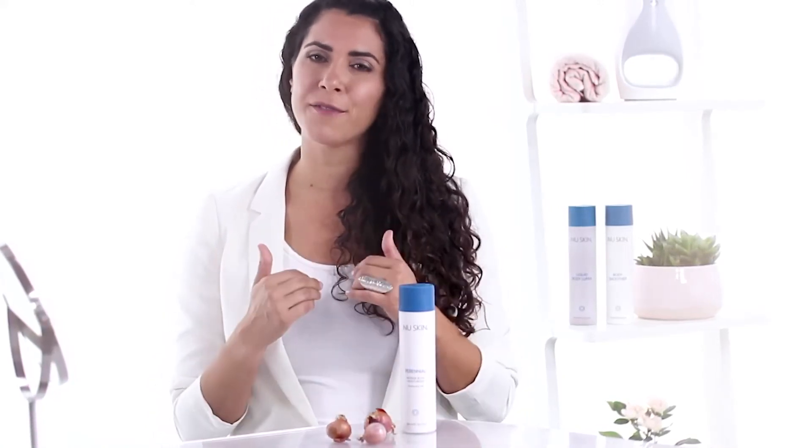So if you want to help your skin stay hydrated, you drink plenty of water to hydrate from the inside and you let Perennial take care of the outside for you.